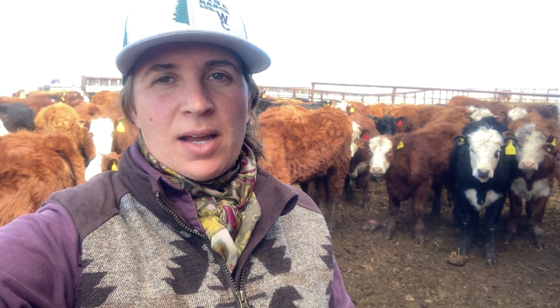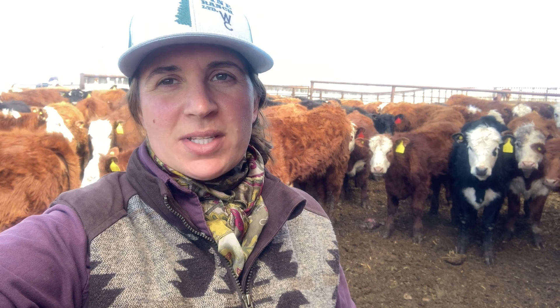Hi, my name is Erica Stewart. I'm a third generation cattle rancher from Morris, Saskatchewan. Welcome back to the video series A Day in the Life on Pine Ranch.